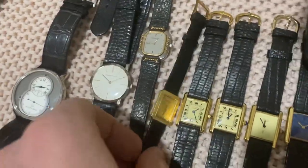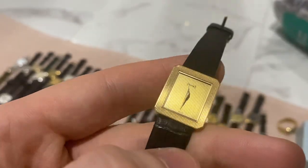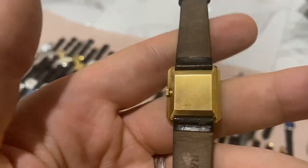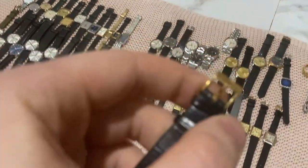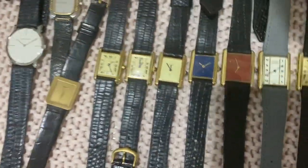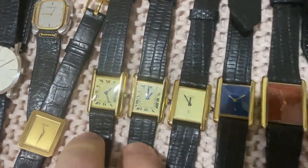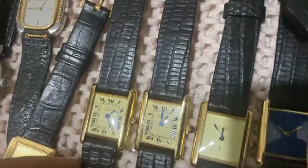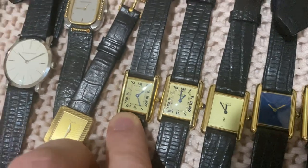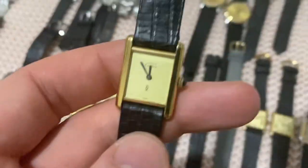Moving on to Piaget and Cartier tanks. A Piaget in 18-karat solid gold with original 18-karat solid gold buckle — a beautiful piece. Then a bunch of tanks: four ladies tanks — two quartz and two manual wind. Everyone knows these models. One is early 1980s, one is late 1980s, both are 1980s models.